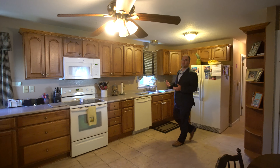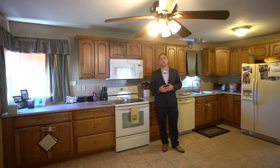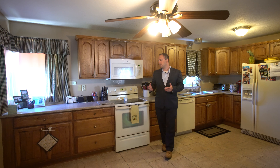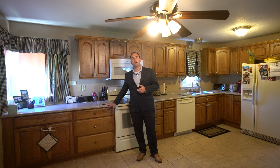Hi and welcome inside. We're standing here in the kitchen, and one of the first things you'll notice is just the amount of storage space we're afforded here, both with the kitchen cabinets as well as the hallway pantry. In addition, you'll notice the cabinets have been upgraded to Corian countertops, which are very durable for everyday use.